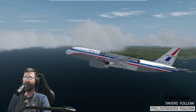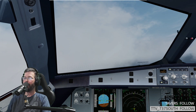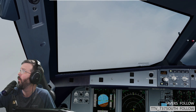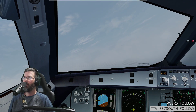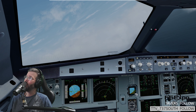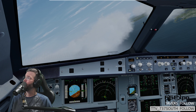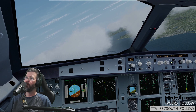Contact — climb, maintain 14,000. United 572, contact Boston Center 133.45. See ya, United 572. American 102. United 572, Boston Center, climb and maintain level 230. 230 — enjoyed the FS Elite interview, United 572. Oh, thanks — glad someone was watching at least.